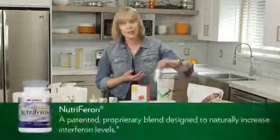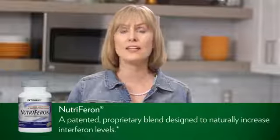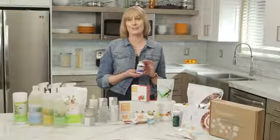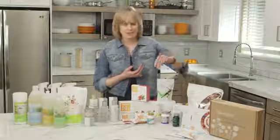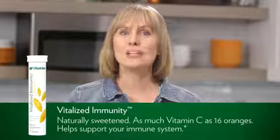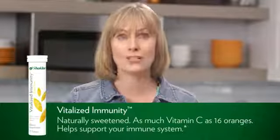We also have our Nutraferon product — this is our immune support product. Shaklee offers a patented formula that provides a proprietary blend of four plant extracts designed to naturally increase the levels of interferon at the cellular level. I also take Nutraferon every day. Another good product for supporting our immune system is our Vitalized Immunity. You drop a tablet into water and watch it fizz up. Vitalized Immunity is sweetened naturally with monk fruit extract and cane sugar, and it contains as much vitamin C as found in 16 oranges.